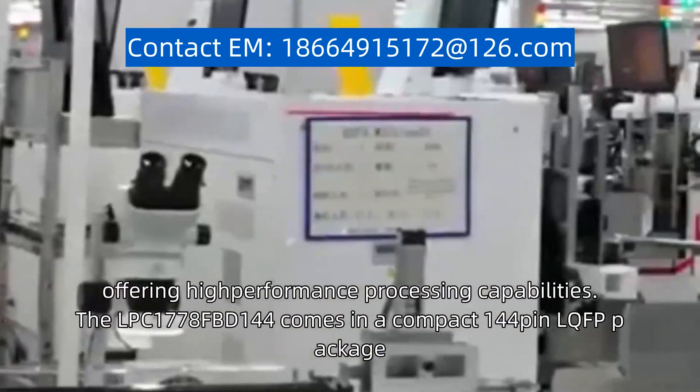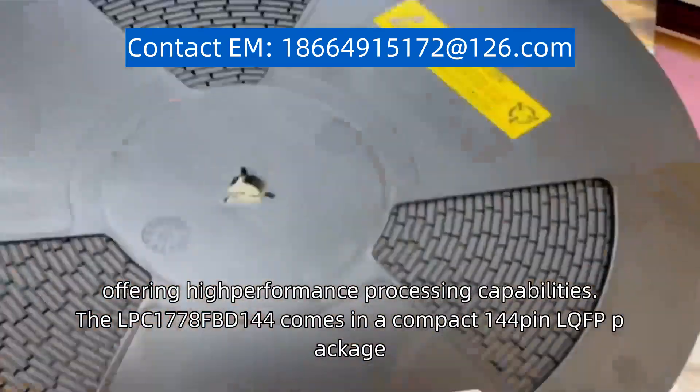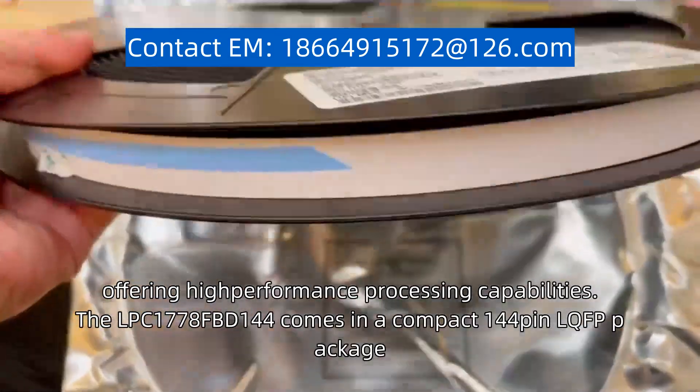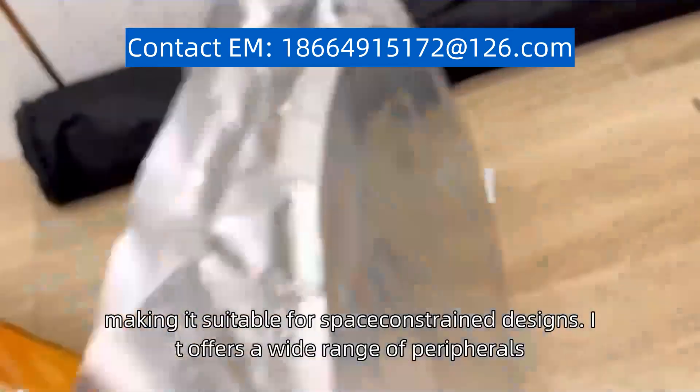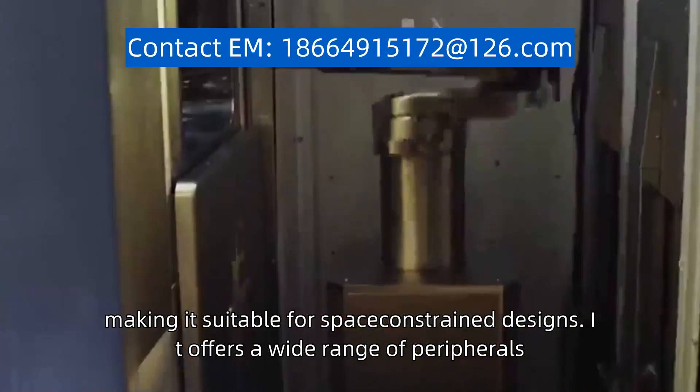The LPC1778FBD144 comes in a compact 144-pin LQFP package, making it suitable for space-constrained designs. It offers a wide range of peripherals,